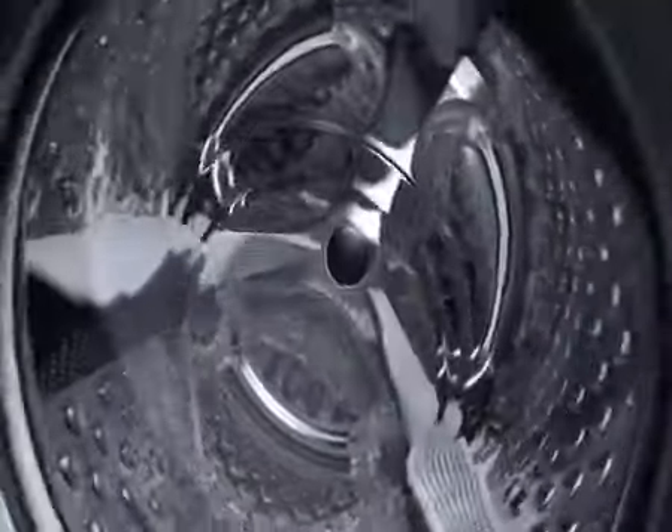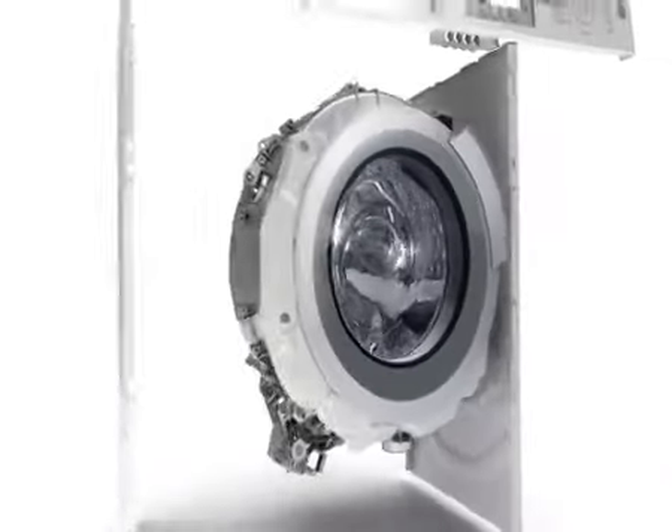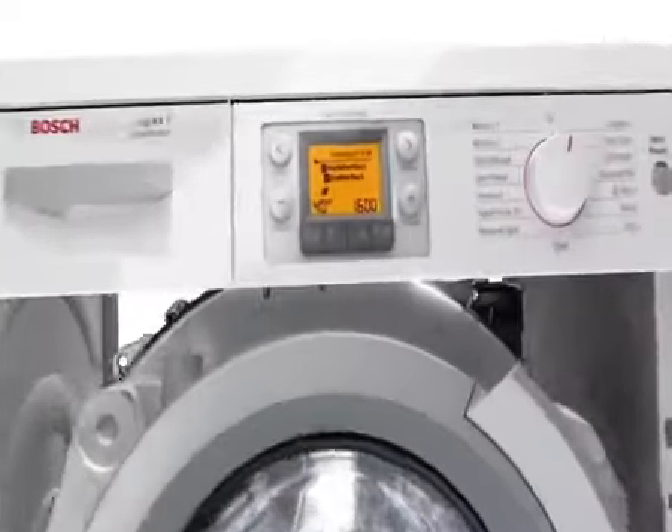Innovative side panels drastically reduce vibrations and noise to a bare minimum. The new selectable program option Vario Perfect provides either extremely economical or extremely fast washing.